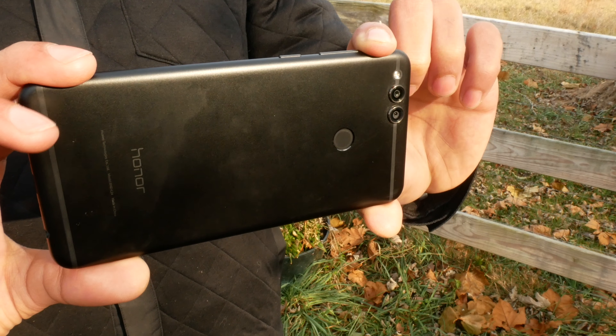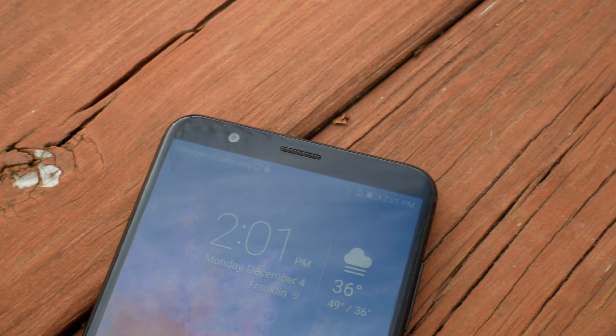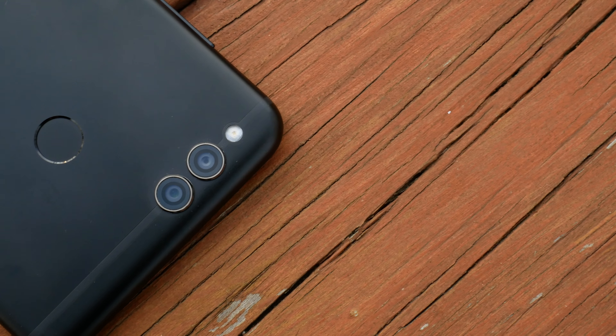Honor did mention that phase detection autofocus has been improved, increasing shutter speed by 40%. The front-facing camera clocks in at 8 megapixels and is capable of 1080p video, which is unfortunately the same resolution cap for the 16 megapixel main sensor.